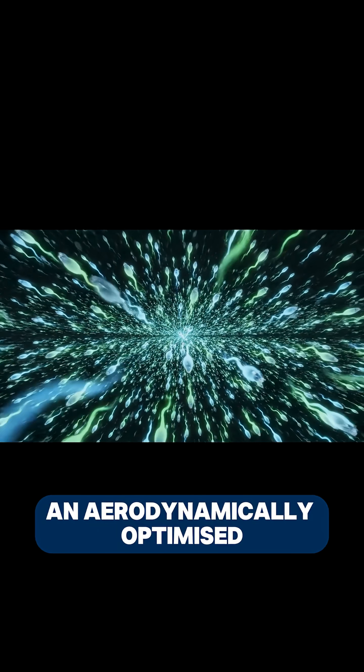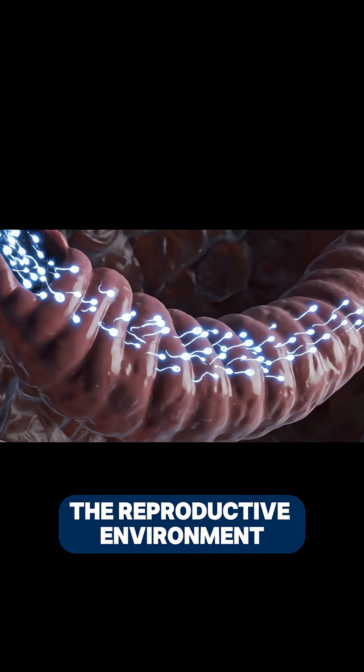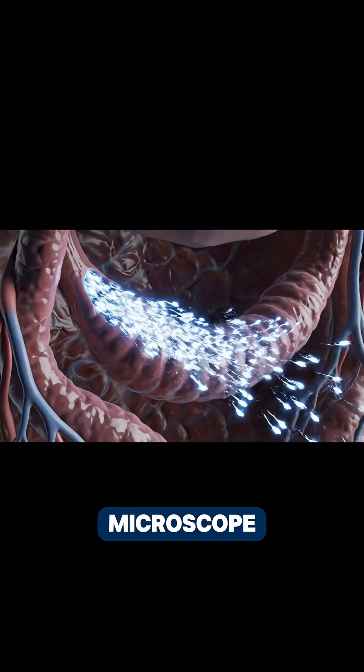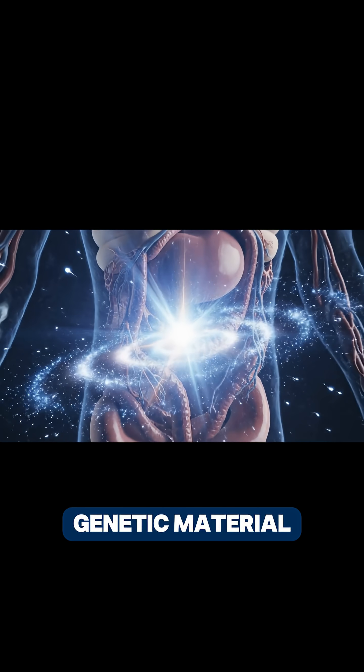Once this transformation is complete, each sperm attains an aerodynamically optimised shape for efficient movement within the reproductive environment. Under an electron microscope, sperm appear as perfectly engineered cells — a head containing genetic material.